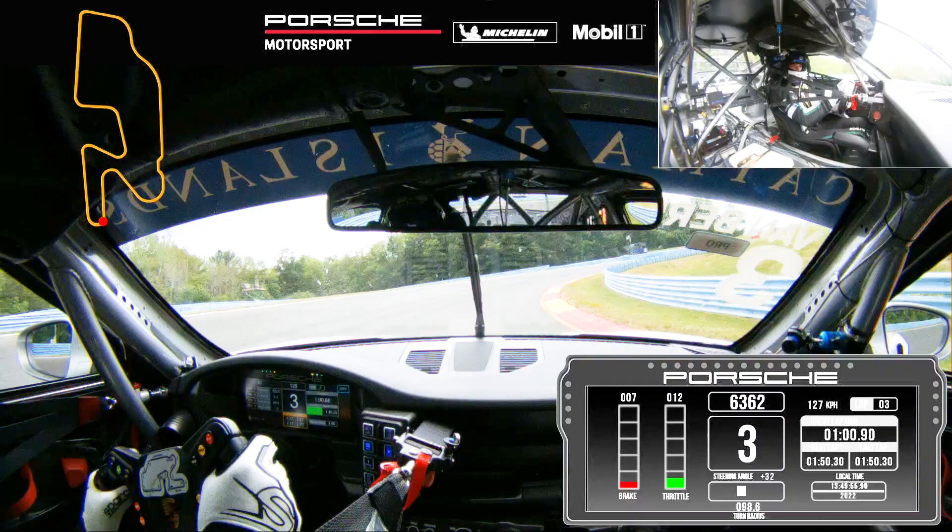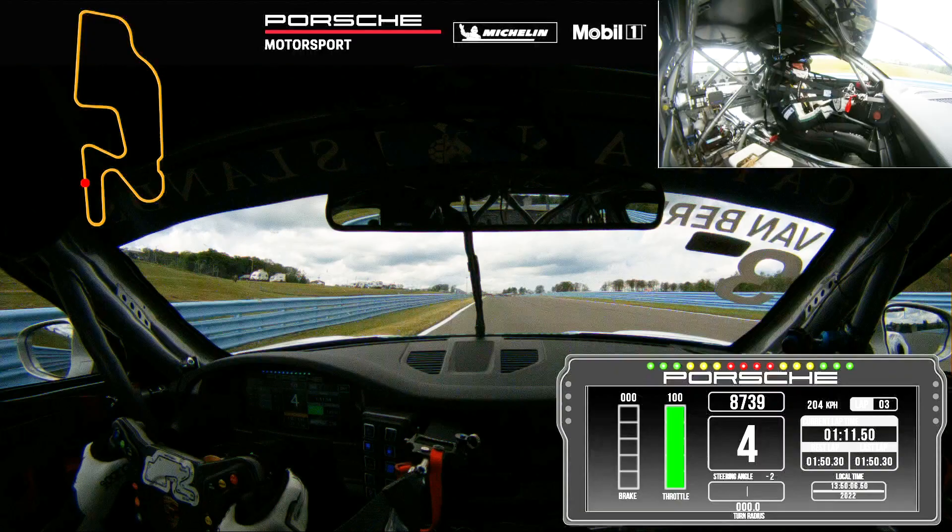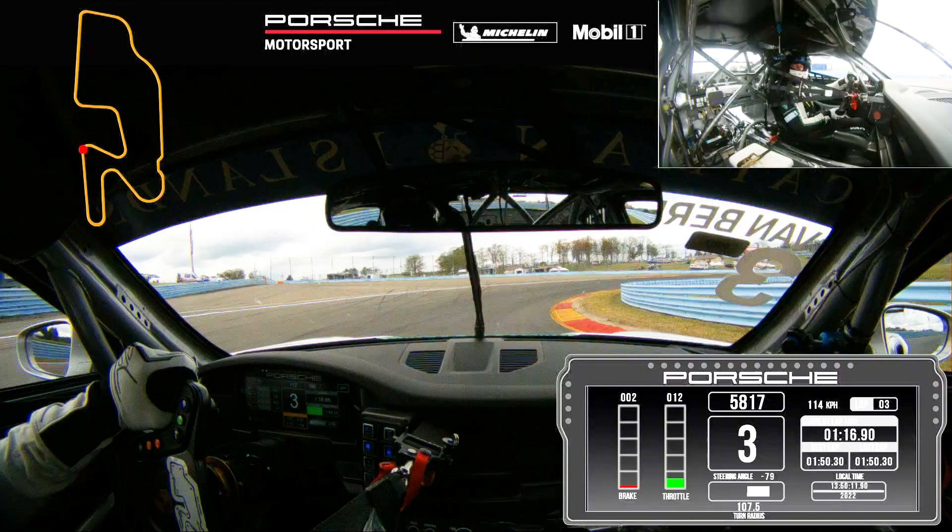Turn seven is a challenging one, especially because you get a lot of oversteer mid-corner, as you can see here. But it's the same story — it's uphill. You want to be early back to power in order to set the car up for maybe some overtaking into turn eight or just to get a good run out.